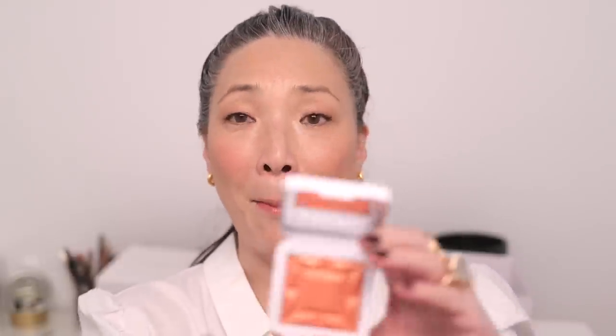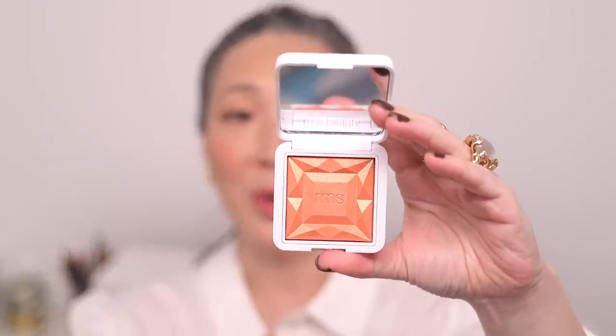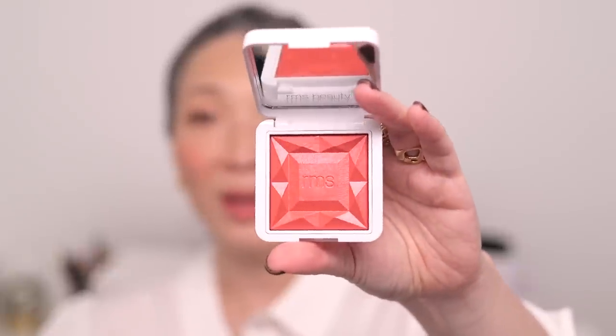First, I got Mai Tai from RMS Beauty. These are the Redimension Hydra Powder Blushes — I can't imagine you haven't seen anyone talk about these. Look at that golden sheen. I also picked up Pomegranate Fizz — someone commented on that video saying I had to get it. Here is Pomegranate Fizz — it's like a pinky red. Oh my god, these are gorgeous. And then I picked up Sangria — this looks like a bronzier version of that Maiden's Blush I picked up last time. So those are the three RMS blushes.